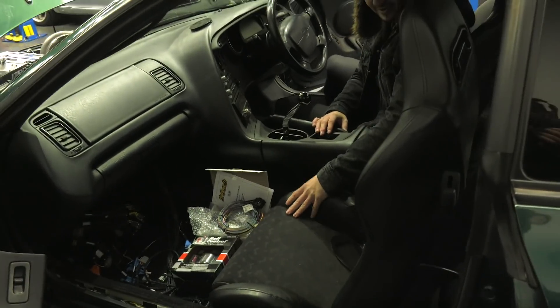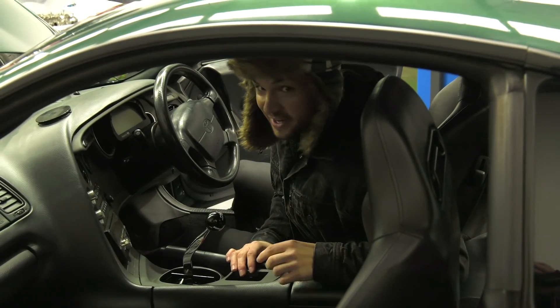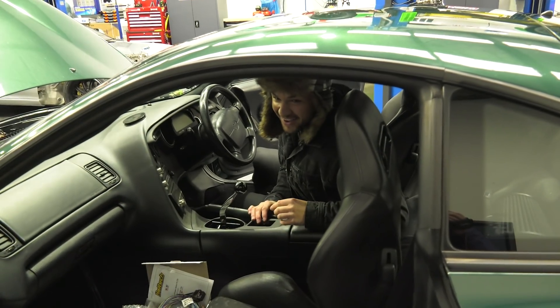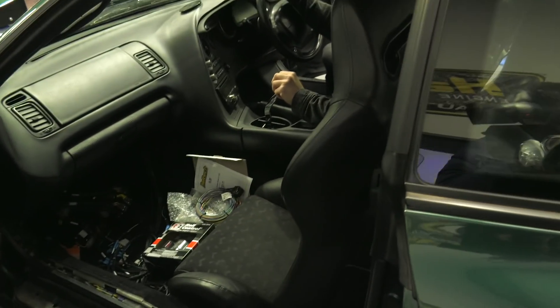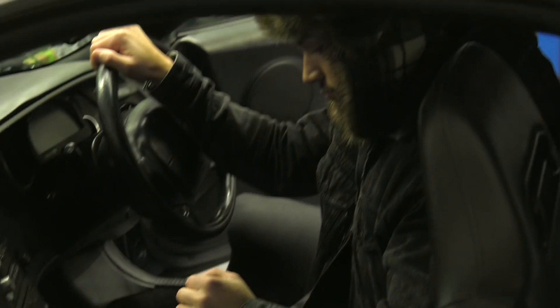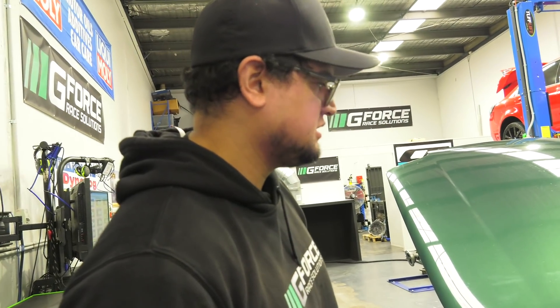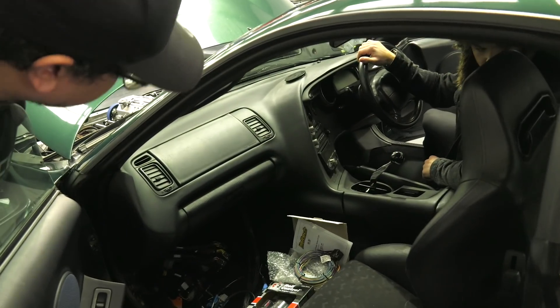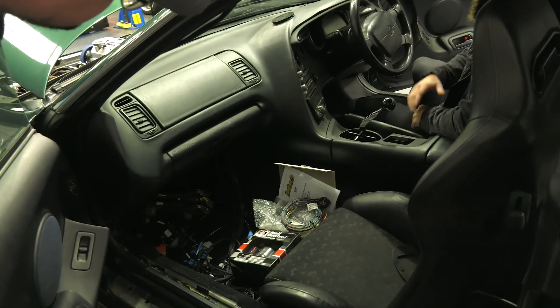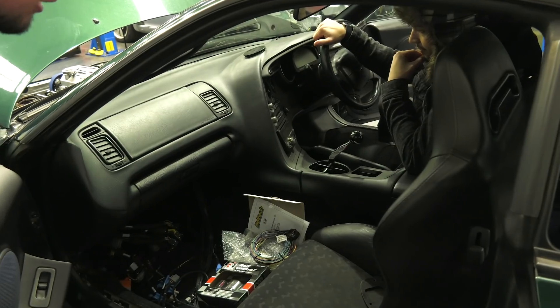We've got these beautiful Recaros — those aren't going to get changed. We may have to run a Kirky seat on the driver's side, but we'll try to keep the Recaros so we can switch between street and track duties. They should fit within the side intrusion bars. We'll be as least invasive as we can with the interior considering it's probably in one of the best conditions — other than that little bit of dash lift, which is normal for Supras this age. We'll fix that when we pull the dash out, and we'll try to keep everything as stock as possible.